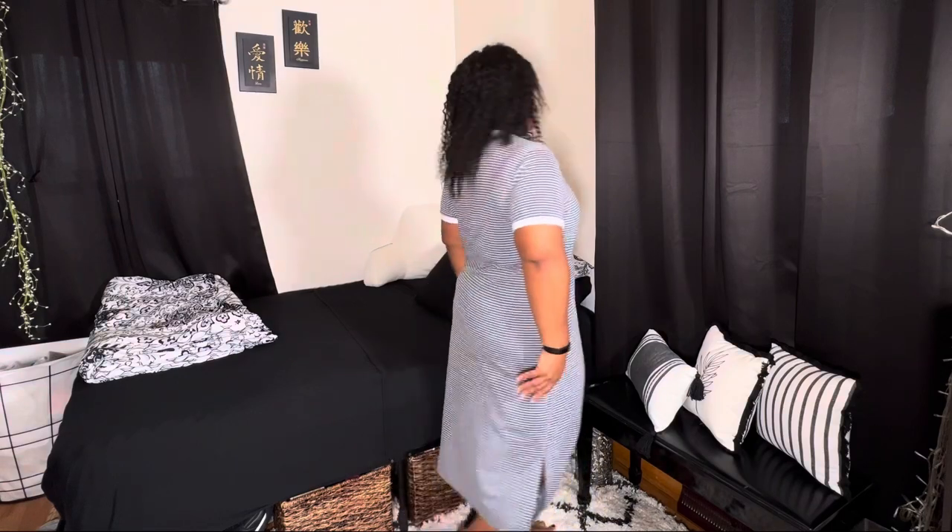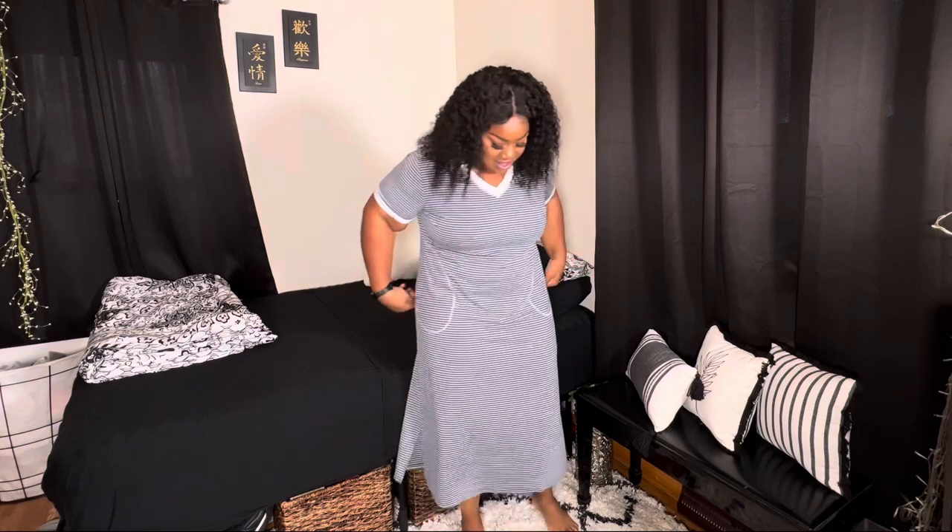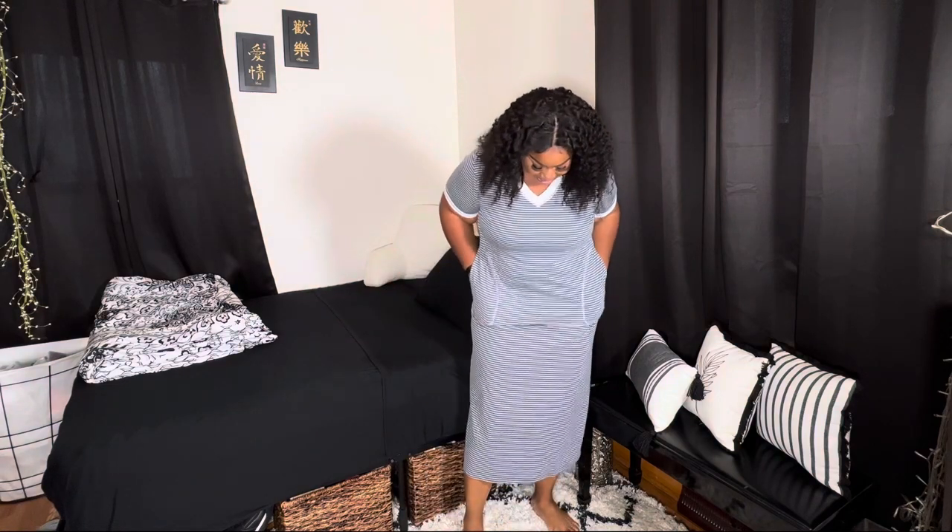So this is the next one. This is a size 1X. It has pockets — I love when my pajamas have pockets. It's stretchy, but not as stretchy as the two sets I just showed you, though it does have stretch. I'm very comfortable. I love a gown I can just throw on and be relaxed and comfortable. I'm just loving these outfits. I ain't even done yet — this is just the beginning of the video, we still have so many more to look at.